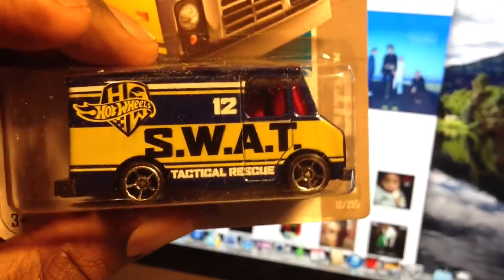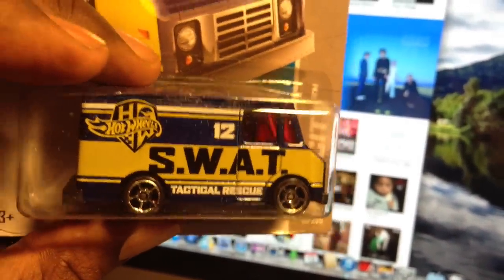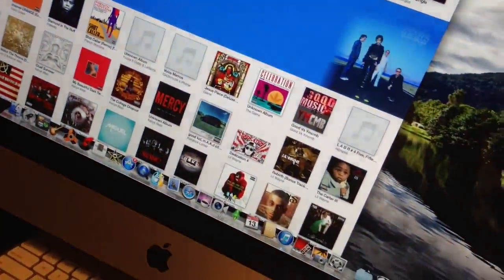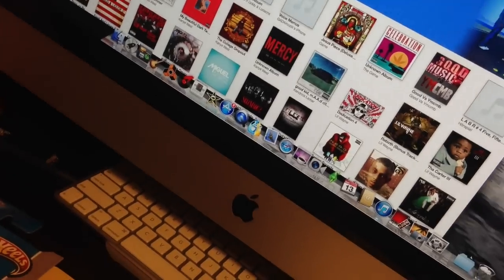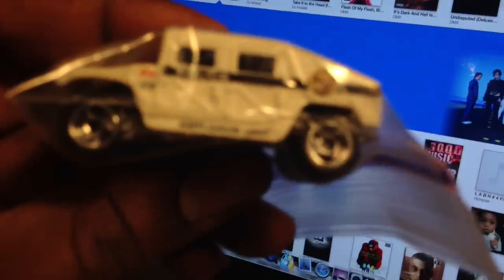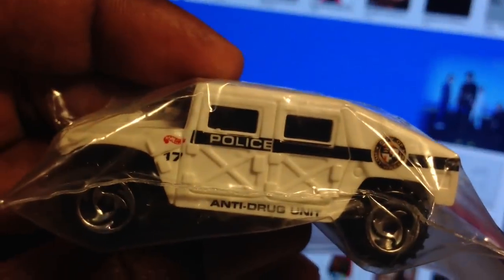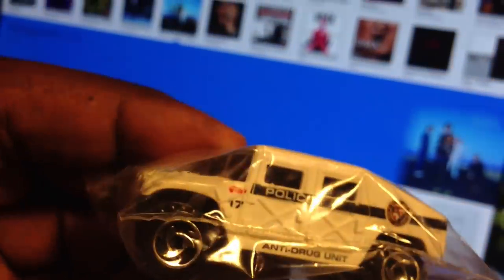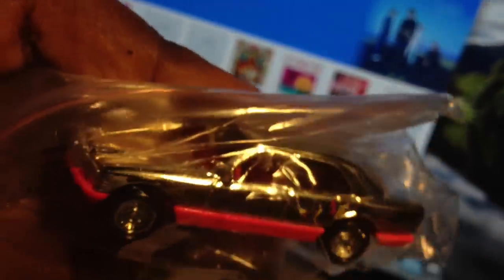Finally found this swap vehicle — got two of them. Put one of them over there with the rest of my police cars. Got this Police Hummer off eBay. Got these for super cheap. Got this Mercedes — put them in pink to go with my chrome cars.